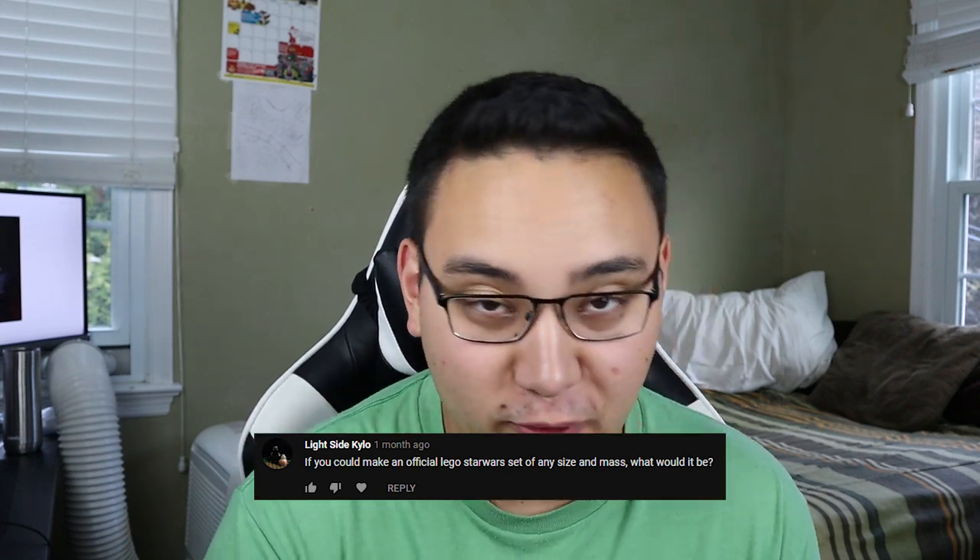The last question for today comes from Lightside Kylo: if you could make an official Lego Star Wars set of any size, what would it be? There are lots of ships and capital ships we'd all love to see made in Lego, but if I had to go for one that would undoubtedly sell really well, I would definitely go with the Venator. I honestly think the Venator is probably one of the most iconic ships from Star Wars, especially from the Clone Wars. If I had unlimited parts and the OK from Lego, I would love to have a UCS Venator — similar to the ISD coming out, sort of to scale. I think it's one of those sets where even if you don't like the prequels or you hate the sequels, you'd love that set. It's one of those rare things that everyone would love.